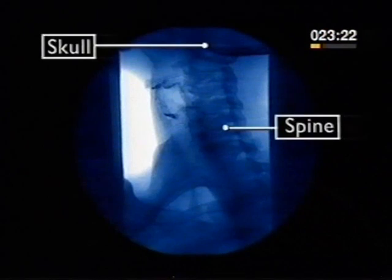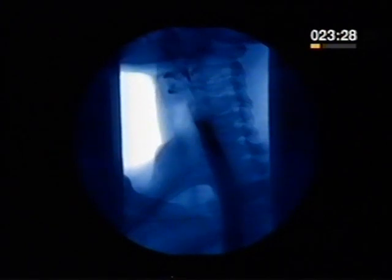Then it's swallowed. This is an X-ray of a person swallowing. You can see the bones of the spine and the base of the skull because X-rays show bones and hard tissues. The food is in the esophagus, but these soft tissues don't show when the food has gone.